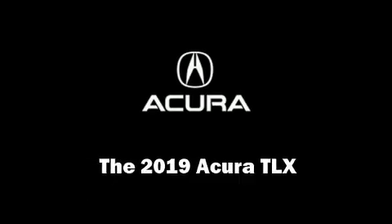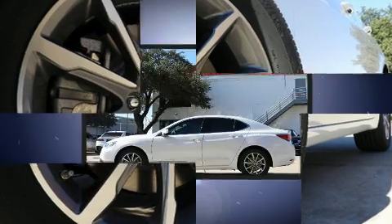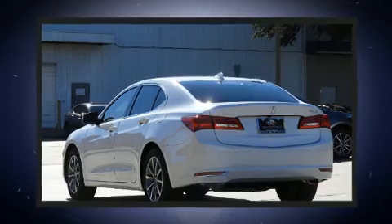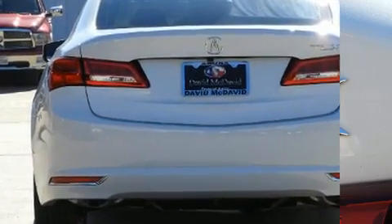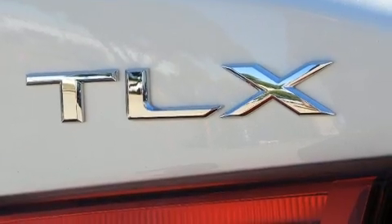Experience driving perfection in the 2019 Acura TLX. This four-door, five-passenger sedan is ready to drive off the showroom floor. It features an automatic transmission, front-wheel drive, and a 2.4-liter four-cylinder engine. Top features include leather upholstery and one-touch window functionality.